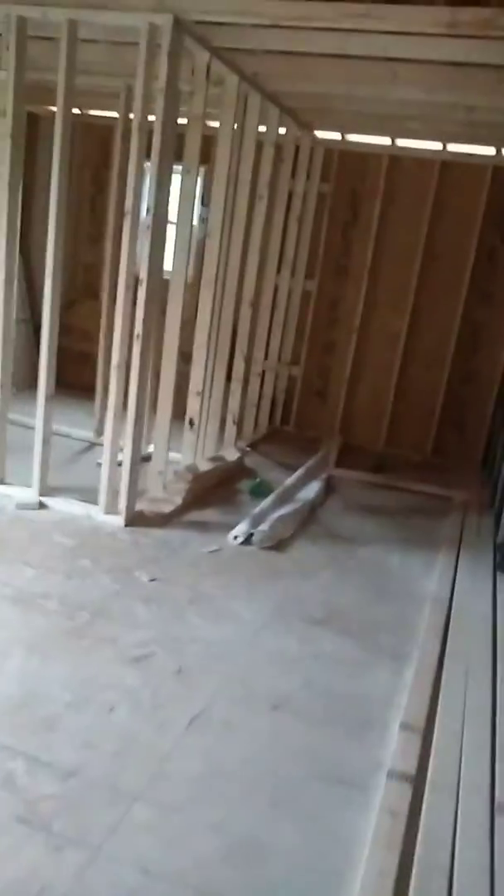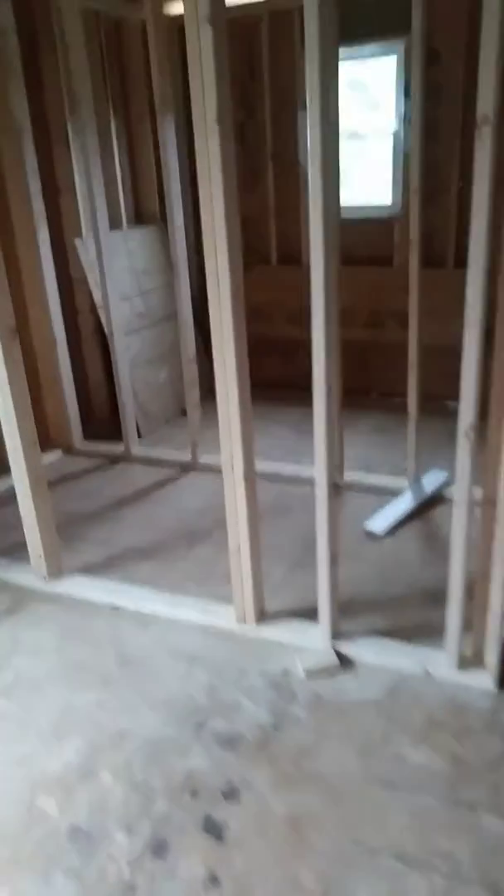And this is the master right here. You have a master closet back there — this is the whole bedroom. And then you have the full bath: shower, tub, toilet, and a sink. So it's two rooms basically.